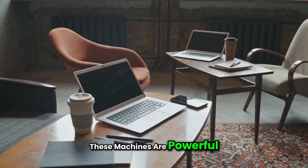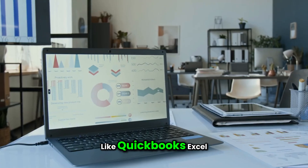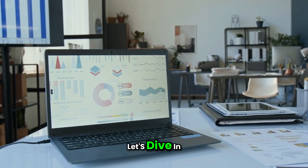These machines are powerful, affordable, and optimized to run accounting software like QuickBooks, Excel, Sage, and more — smoothly and without lag. Let's dive in.